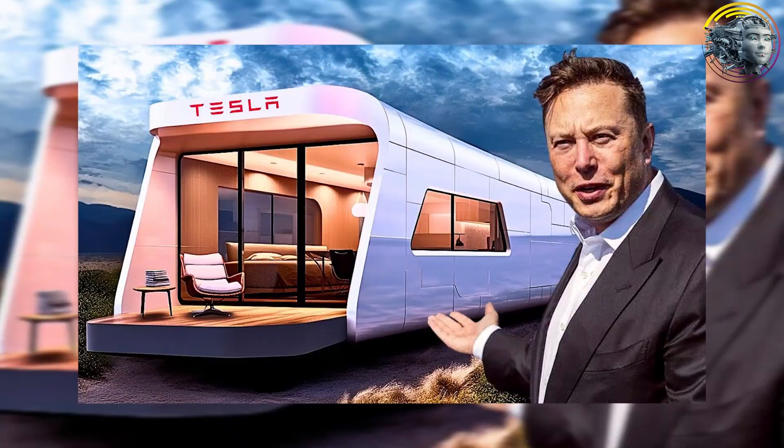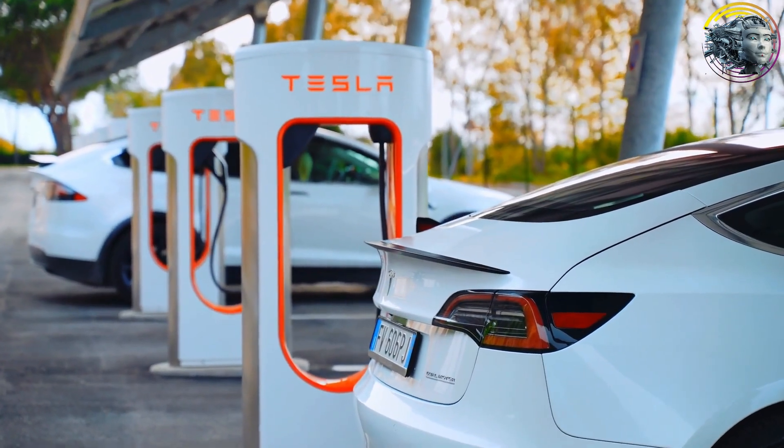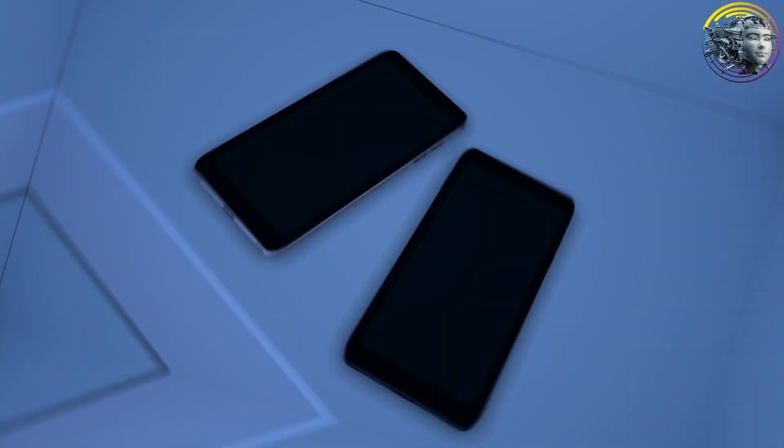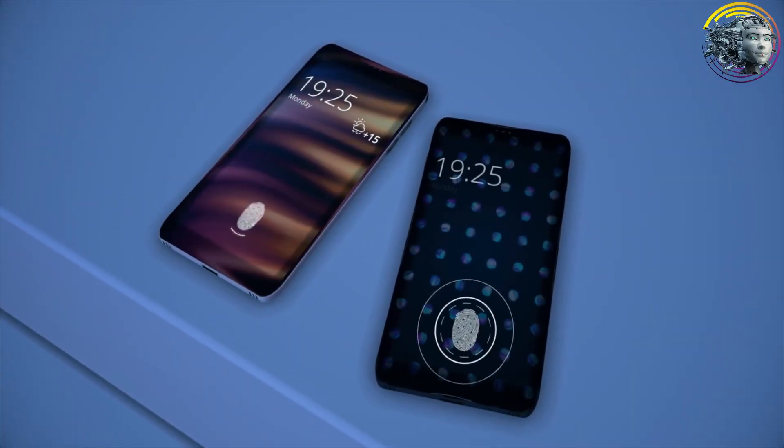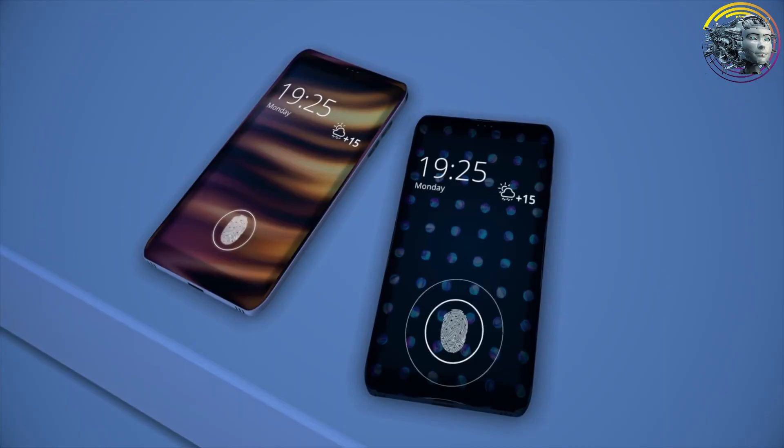The Tesla home integrates seamlessly with other Tesla products. It can charge Tesla vehicles, eliminating the need for a supercharging station. And with the upcoming Tesla smartphone, you'll be able to control many appliances in the house, creating an interconnected experience between Tesla devices.